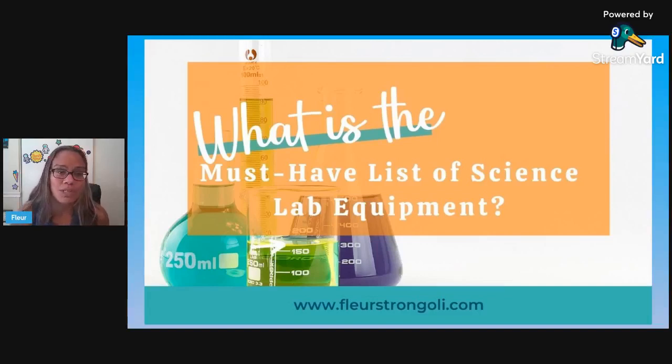Below in the description, I've linked the blog post this information comes from — it's called 'What is the must-have list of science lab equipment.' I've also linked some other related products and information below in the description. All right, let's get started.